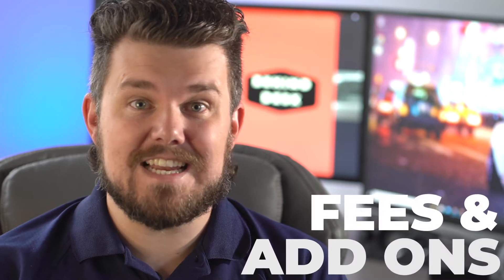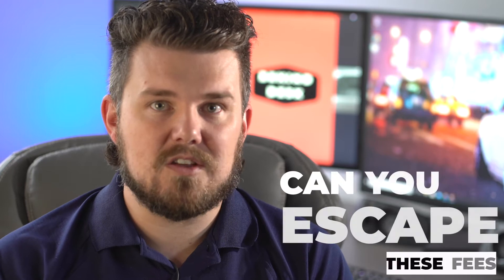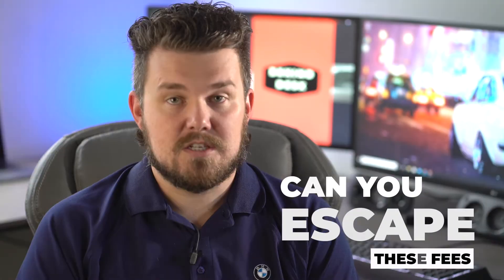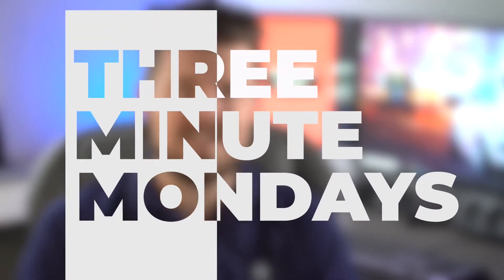Now we ain't talking tax, title, and license here. What we are discussing today is the fees and add-ons people think they aren't paying for when they buy at a car dealership, but they most definitely are. And stick around till the end of this video where I tell you if there is anything you can do to escape these fees. Let's jump behind the desk on this 3 Minute Monday to expose the dealer fees and add-ons you are still paying for.